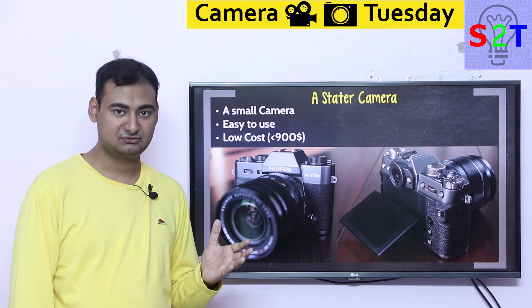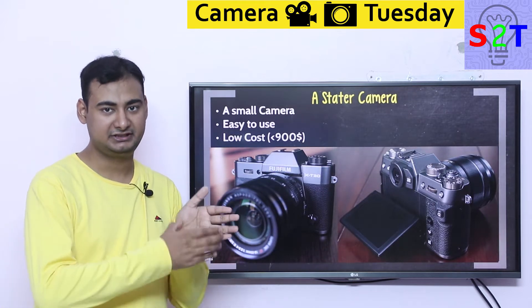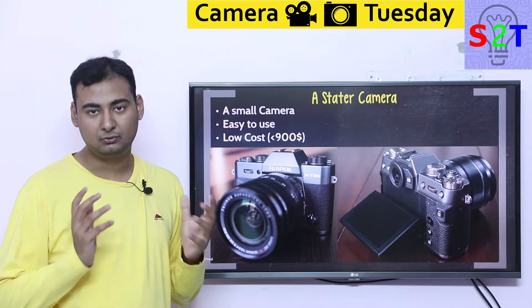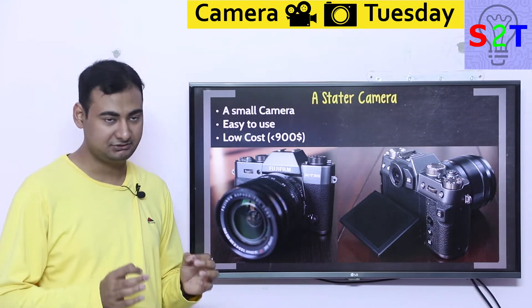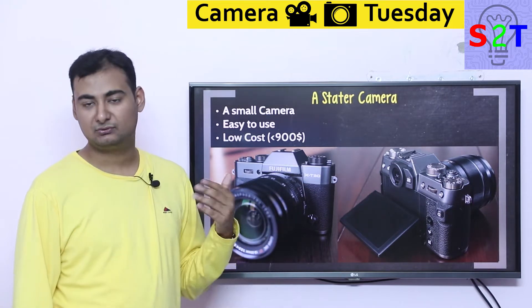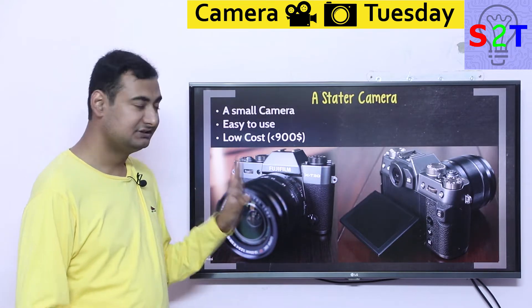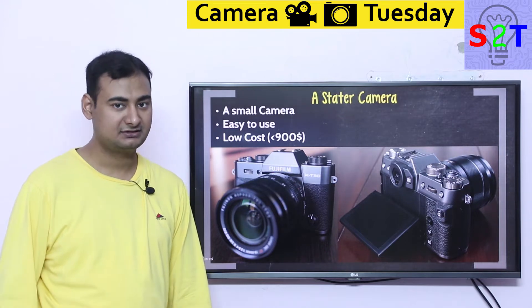It's a very small camera. If you have big hands, it will literally fit in your hand. So it's a very small camera and it's easy to use. That's the whole point of Fujifilm — very easy to use and low cost. It's only $900, basically the same cost as the Sony A6400. So this is a starter camera from Fuji, very recently released.